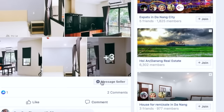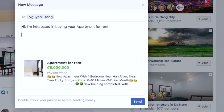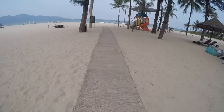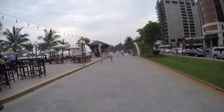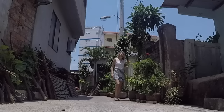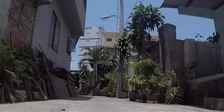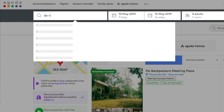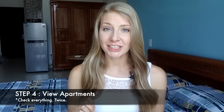Option two is to schedule your viewings independently. You'll go through your short list and message each of these apartment buildings through Facebook Messenger, confirm availability, and then schedule your viewings about 30 minutes apart. Let them know that you'll be seeing multiple apartments and that you'll send them a message when you're on your way. About two days in advance of arriving, once you've scheduled all your viewings, book a hotel or hostel room in a central area near where you are viewing. Now you can move on to step four, which is actually viewing the apartments.